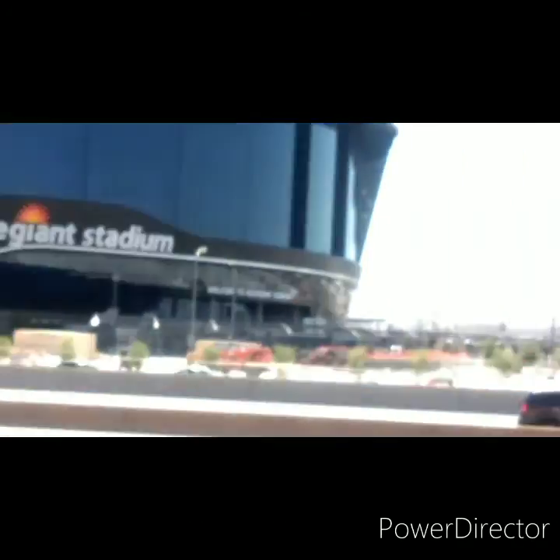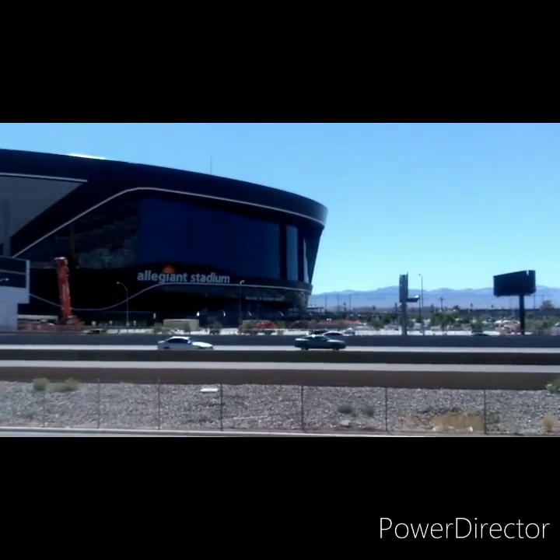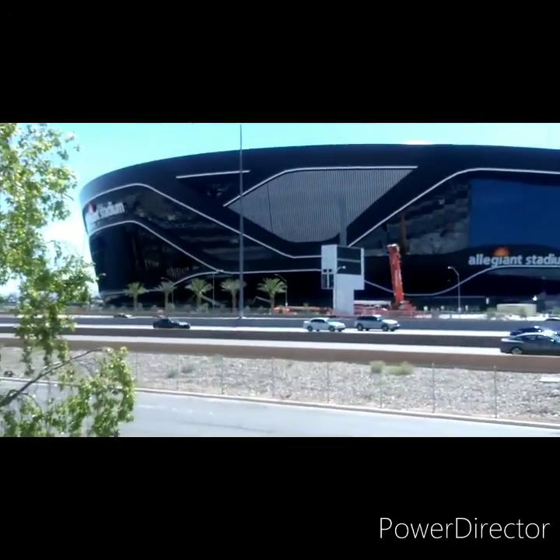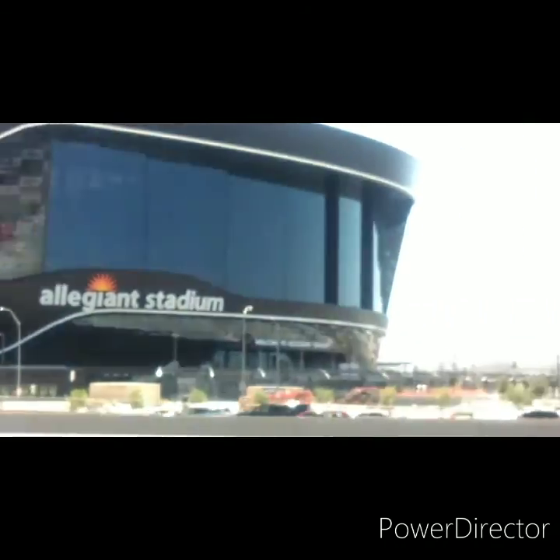It looks like they'll be wrapping this thing up on July 31st. And they're putting up a digital sign here. It's really, really going to be nice.